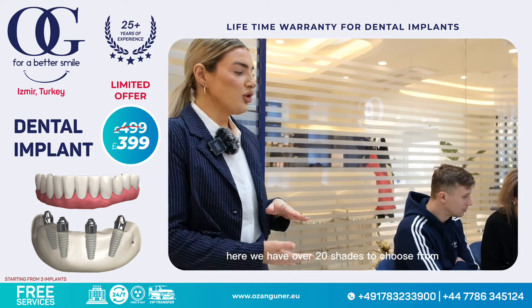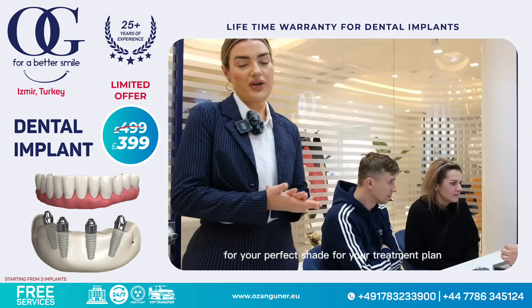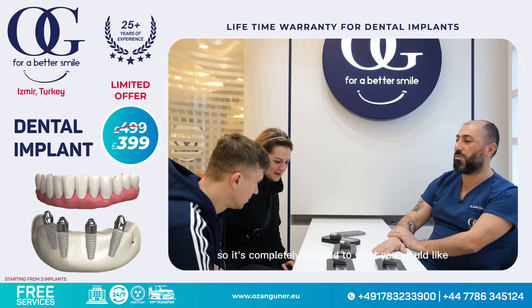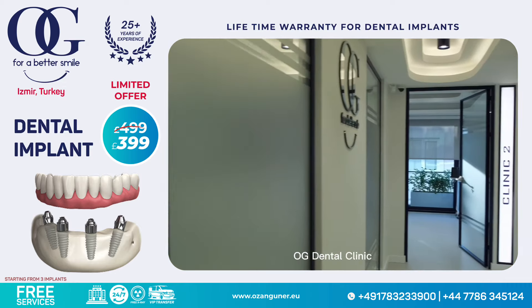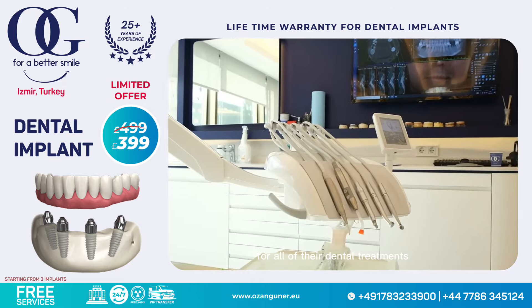Here we have over 20 shades to choose from for your perfect shade for your treatment plan. We have different shapes as well, so it's completely tailored to what you would like. OG Dental Clinic specialises in having the latest forms of technology for all of their dental treatments.